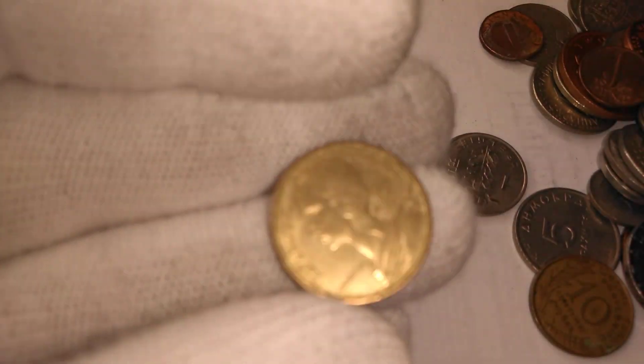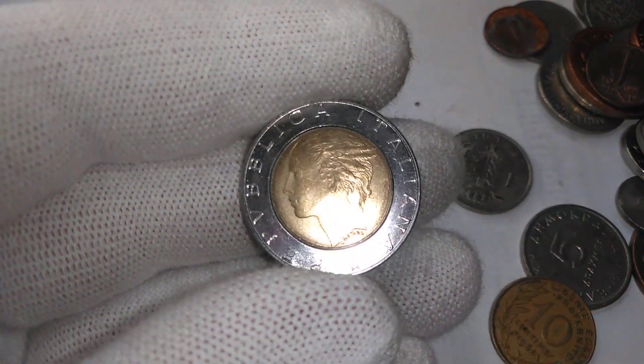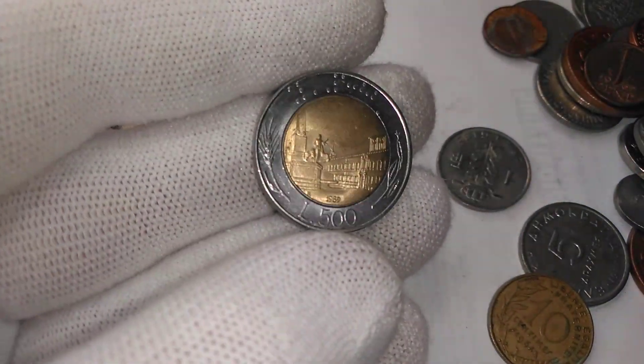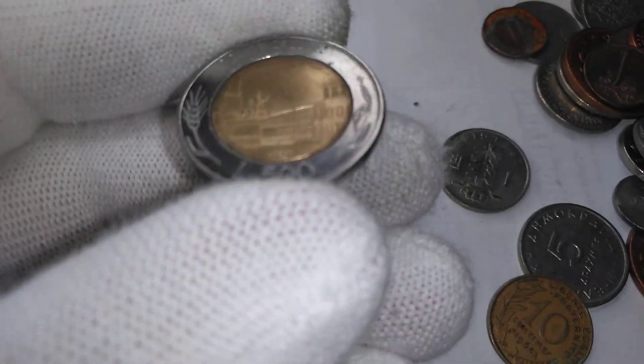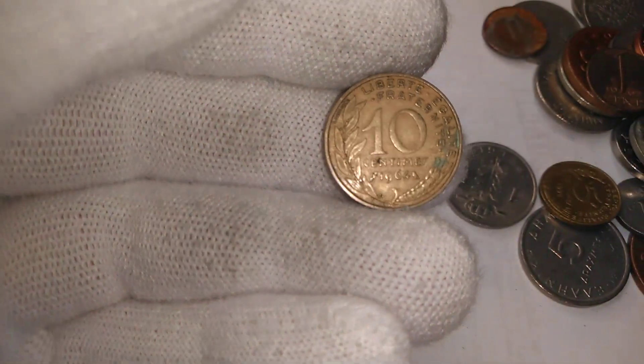We got a ten centime from France. Here's a bimetallic coin, and this one would be from Italy because we have Lady Italia on one side — it's a 500 lira. And we got another Hungarian one — the two forint with the flower on it. And another ten centime from France, and a Belgian one-franc.